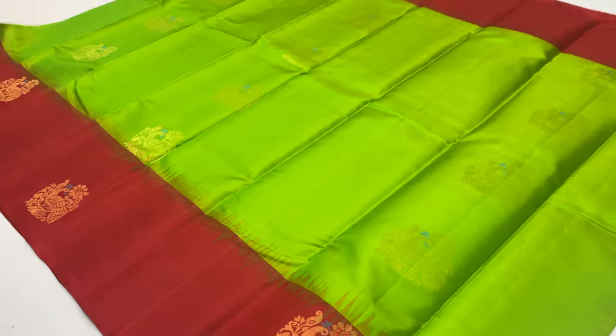Unique pieces are available. Once sold out, the same saree will not be available again. Once sold out, it will not be restocked.